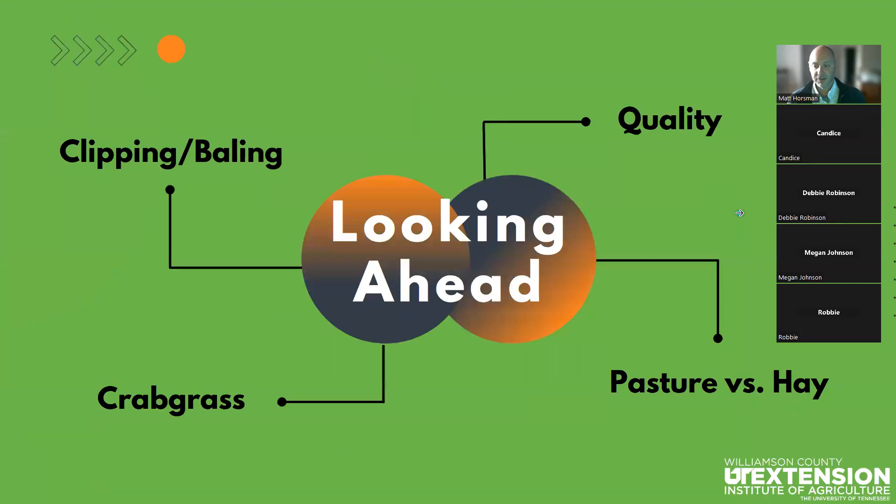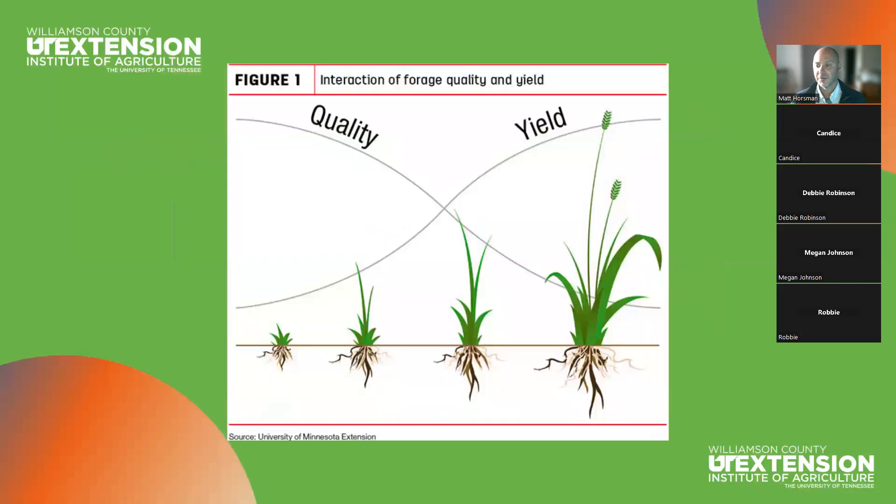Moving forward tonight, we're going to talk about clipping, baling, and grazing — not the principles of one versus the other, but the practice, the action, and the response you see depending on how you clip, bale, or graze. We'll look at the quality of grasses and how we can play a role in determining that. We'll talk about crabgrass, which is one of mother nature's great gifts to us in pasture settings. And then we'll talk about the principles of deciding whether to do hay or pasture with a given piece of ground.